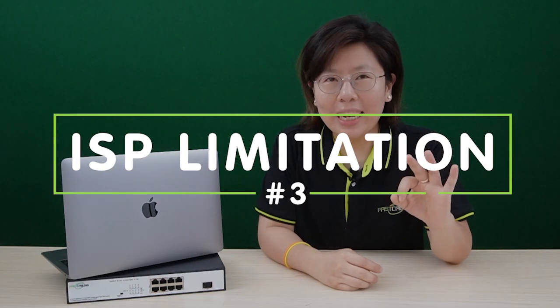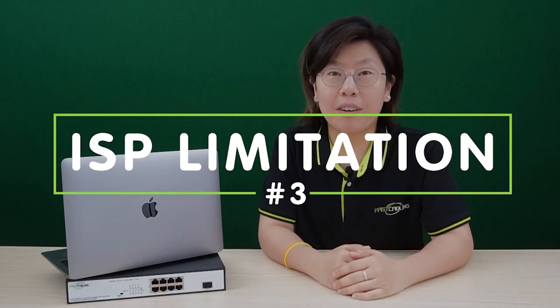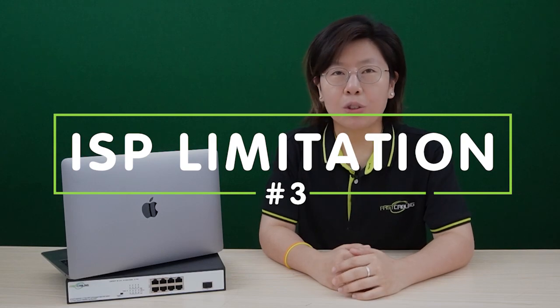Number 3 is the internet service provider limitation. Make sure you check with your internet service provider to see if they support Wi-Fi 6, because even if you upgrade your router or access point, you might still not experience the full benefit if your ISP's infrastructure does not support Wi-Fi 6 speeds.